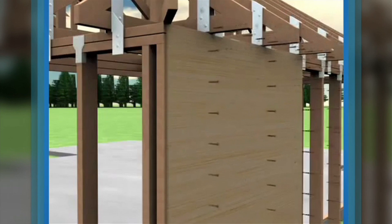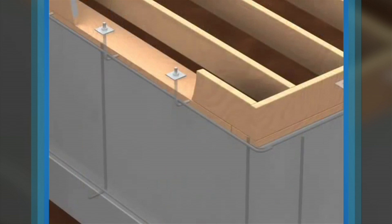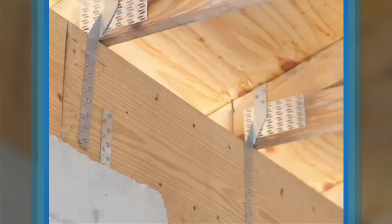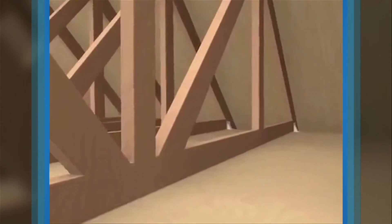An engineer can identify areas of your home that can be reinforced to ensure your home provides a continuous load path to withstand loads from both earthquake and high wind forces. These areas may include reinforcing the roof-to-wall connections and using corrosion-resistant foundation anchor bolts. These measures are cost-effective techniques when incorporated into new construction, but with an engineering inspection, affordable retrofits to existing construction may be available.